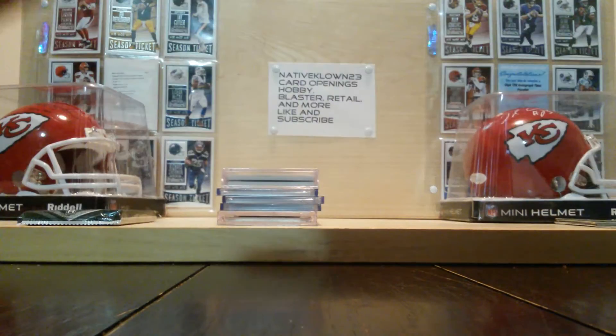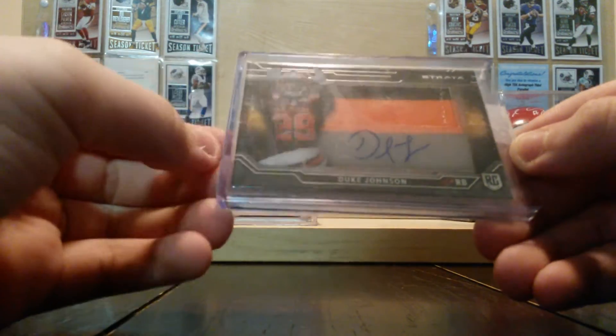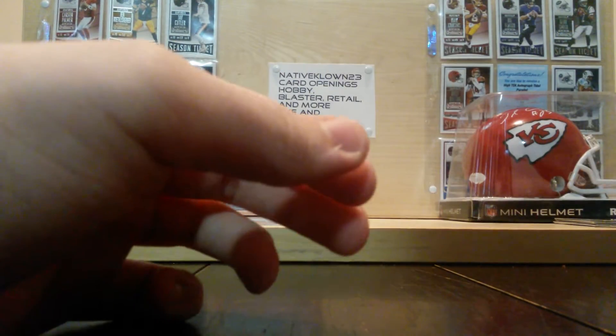Duke Johnson, three color, two color patch I think, out of 2015 Top Strata, one card auto.